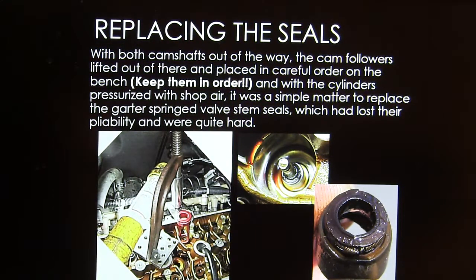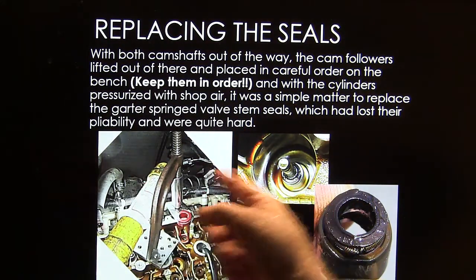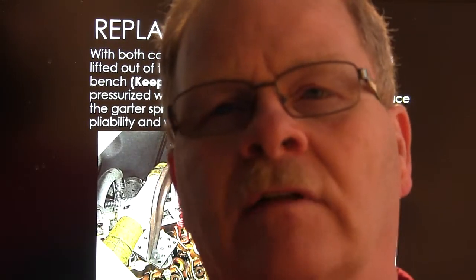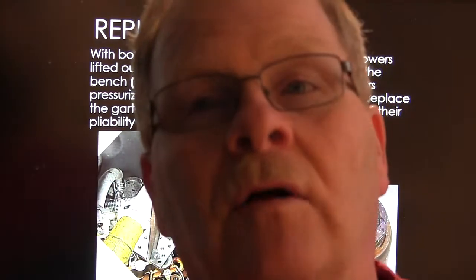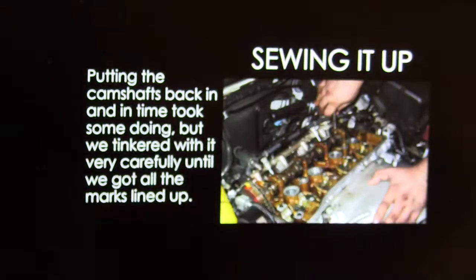Then it's a simple matter to replace the garter-spring valve stem seals. Those little valves on these Toyotas are about the size of a Briggs and Stratton lawnmower engine valve — tiny little keepers, with stems about six millimeters in diameter. That's what one of the actual valve stem seals looks like. You're going to have to figure out a way to grab hold of them and get them out of there. If you take a pair of pliers and modify them by brazing a couple of little teeth on there, that would help. It's a little aggravating getting them out, but it's doable.